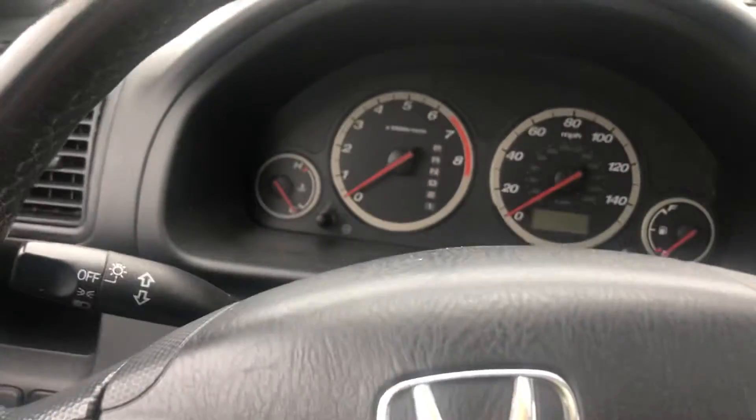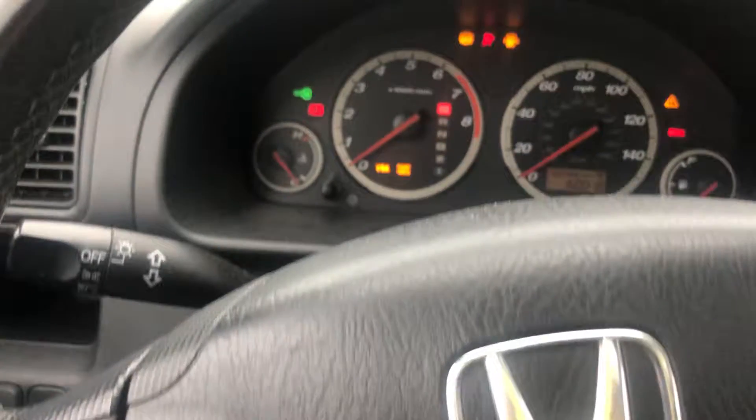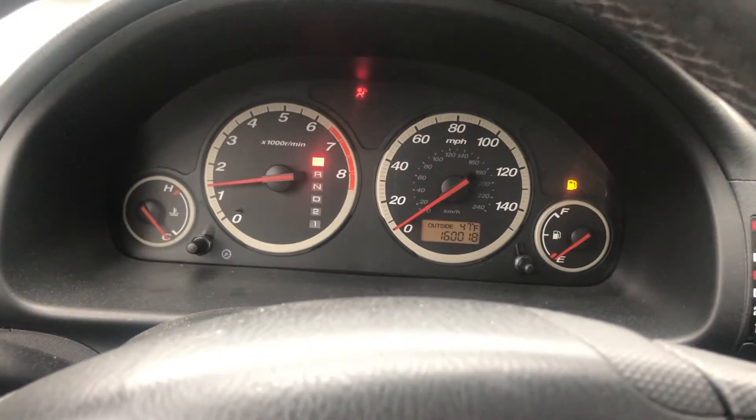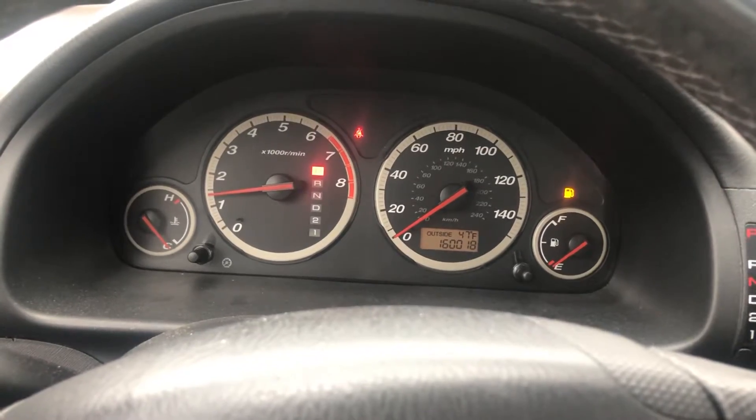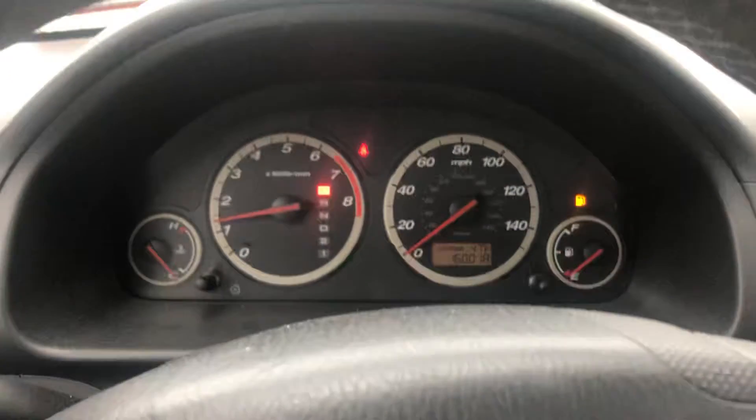This is a video of the 2005 Honda CR-V being sold on eBay. As you can see, the car starts right up, no warning lights. It's low on gas unfortunately — apologize for that — they'll be gassing it if you buy it.